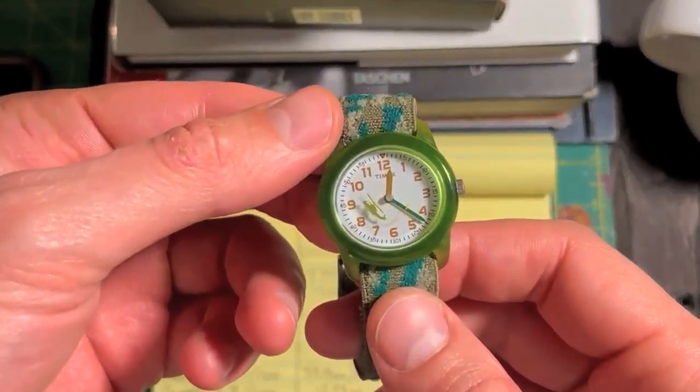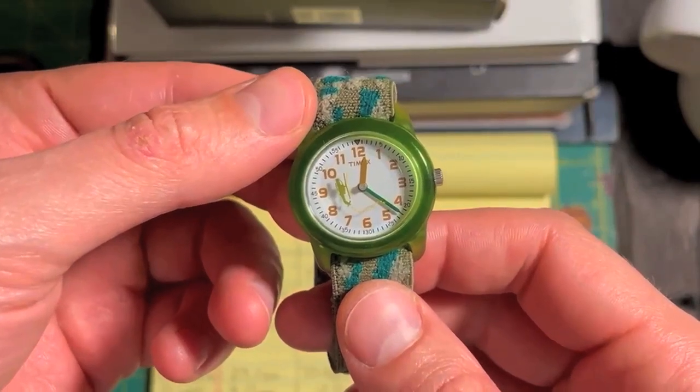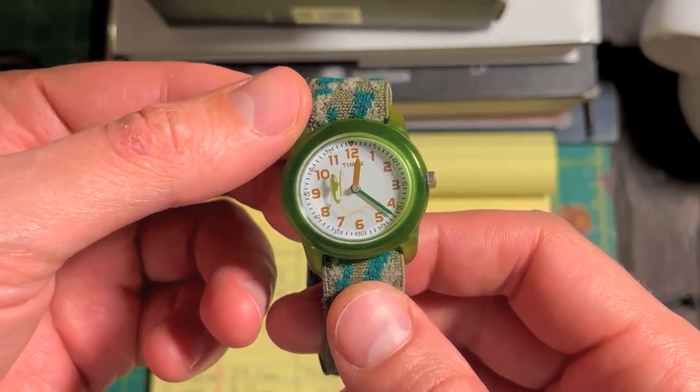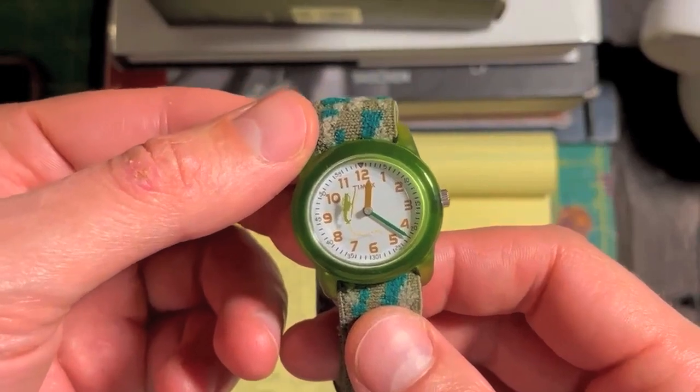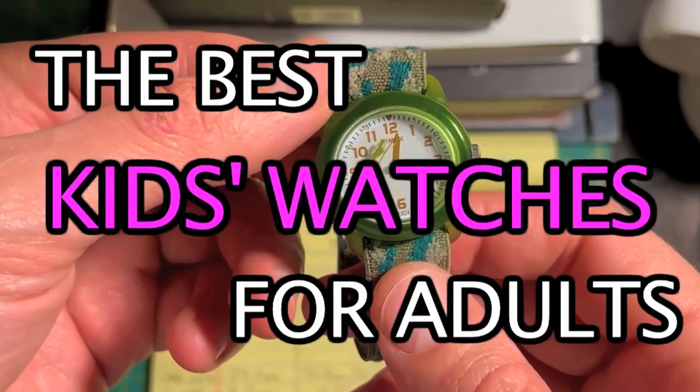Okay guys, here we are again. I figured I might as well strike while the iron is hot and make videos while I'm in the mood. I figured a good topic for today's video would be the best kids' watches for adults.